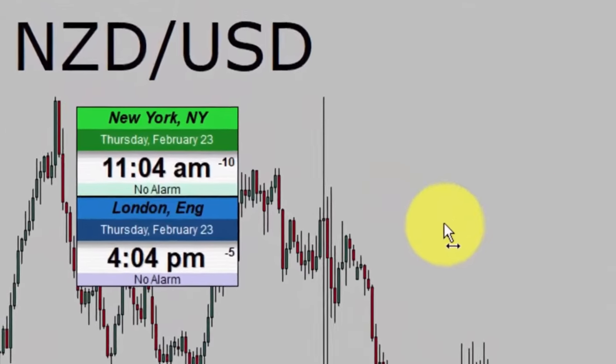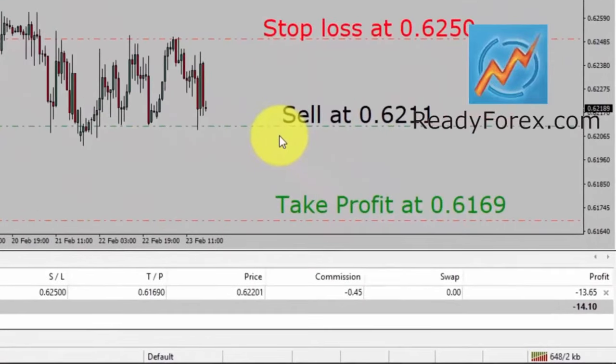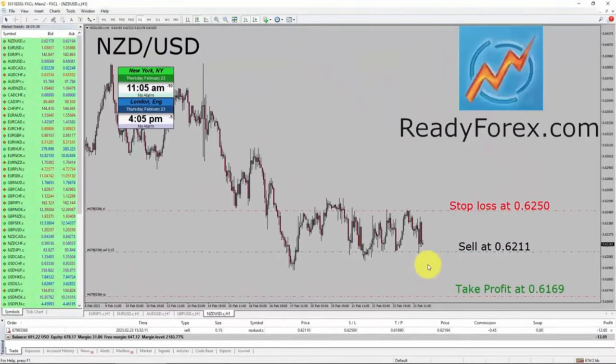Today is Thursday, February 23rd, 2023. Currently, I am holding a sell trade in the NZD/USD currency pair. Right now, price is not going in my favor — you can see it shows a minus 13 US dollar loss. However, the trade is still open. So I am going to hold the trade. I am going to pause the recording of my screen and I will come back as soon as the trade develops.